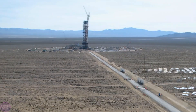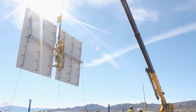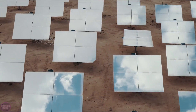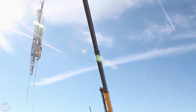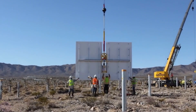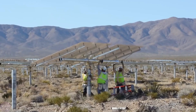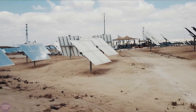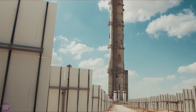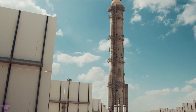One of the largest solar facilities in the world has been generating electricity since 2014. The plant is located in the Mojave Desert near the border of California and Nevada. It consists of three special towers, each 140 meters tall, and three sections with heliostats covering a total area of 14.2 square kilometers. On each section, specialists have installed 173,500 heliostats.